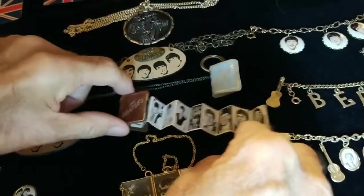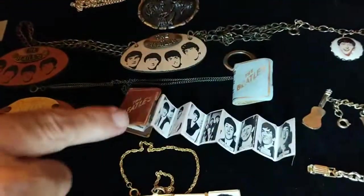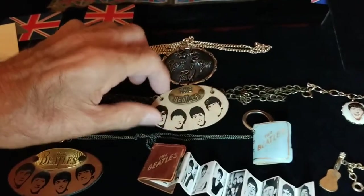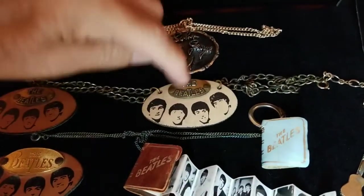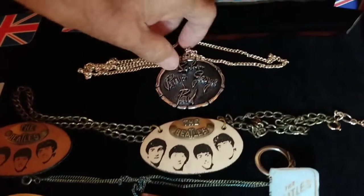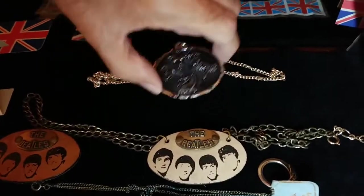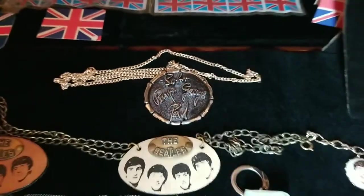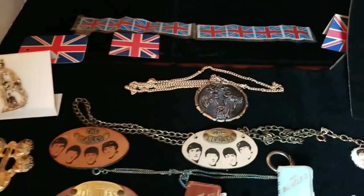These came in a variety of colors — there's a light blue one that came in red and black, several different colors. A necklace made out of that leather and metal fob. A huge, heavy piece — this thing must weigh a pound — with the Beatles logo, names, and autographs. Very, very heavy on that one.